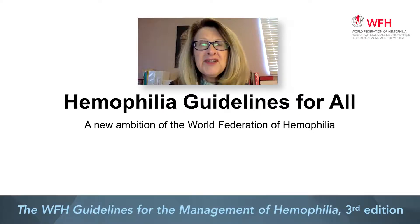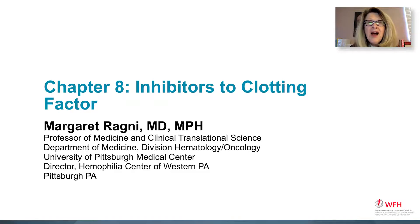Good afternoon. Today, we're going to talk about the Hemophilia Guidelines for All, which is a new ambition of the World Federation of Hemophilia. I will be talking about Chapter 8, which is the guidelines for the management of hemophilia and inhibitors.